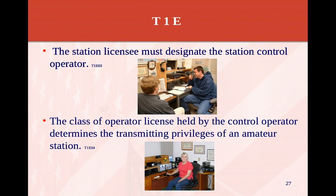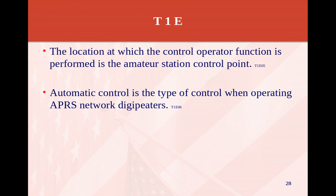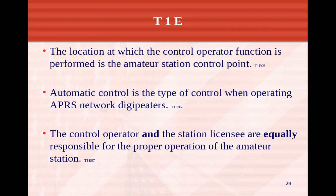The class of operator license held by the control operator determines the transmitting privileges of an amateur station. If you have a technician license, you're supposed to stay in the technician class license band. However, if you go to your friend's house and he's a general or extra class operator, you can operate on the general and extra frequencies — but you have to use his call sign and he has to be right beside you. The control operator and the station licensee are equally responsible for the proper operation of the amateur station.